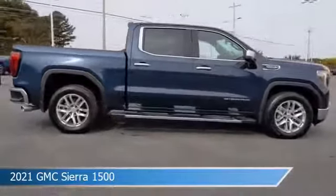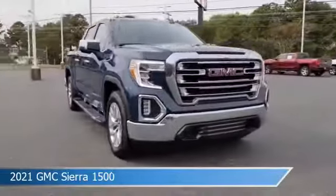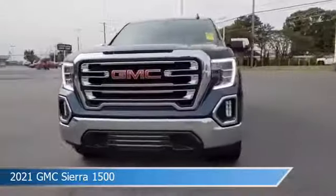This truck comes with some great features including alloy wheels, heated steering wheel, anti-lock brakes, audio controls on the steering wheel, and more.